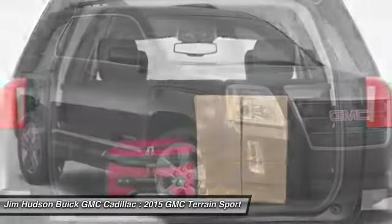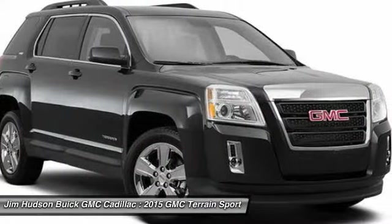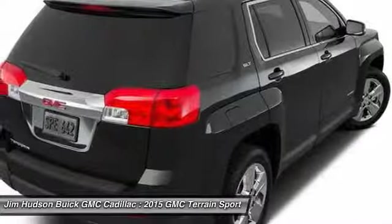Keyless entry. If you like it online, you'll love it in your driveway. Take it for a spin today.